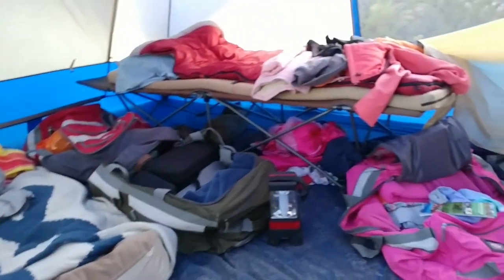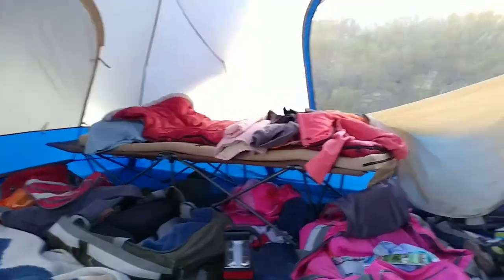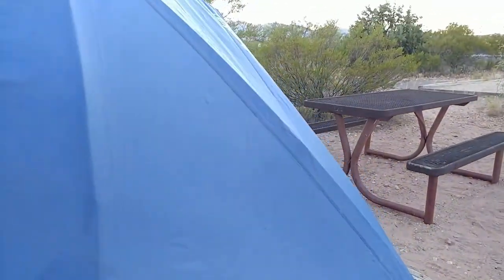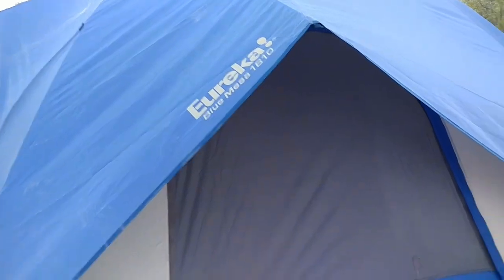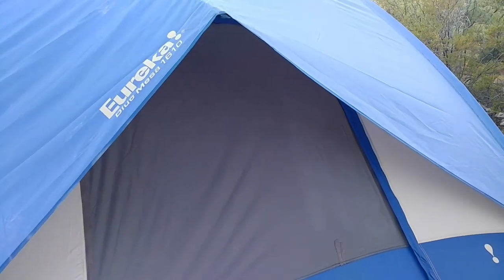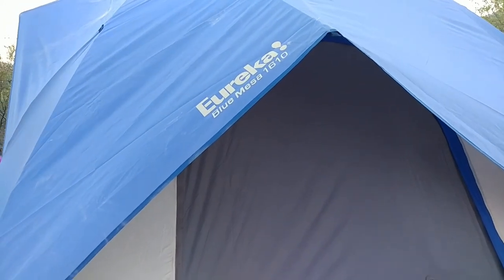It is windy. I'm sleeping on the blow-up mattress, my wife's on the cot with the pad, and the kids have the queen blow-up mattress with their sleeping bags. It's like a ten-man tent. We borrowed it from some friends because our five-man tent — a Eureka Blue Mesa 1610 — is just too small now. When they say five-man tent, that means five average-sized men lying right next to each other with no room for anything else. The kids are getting bigger.